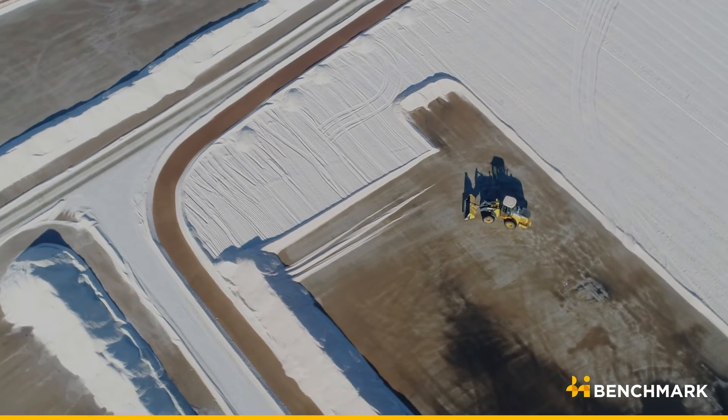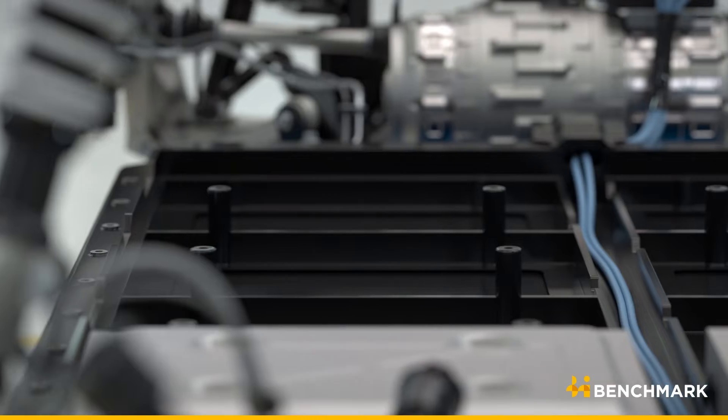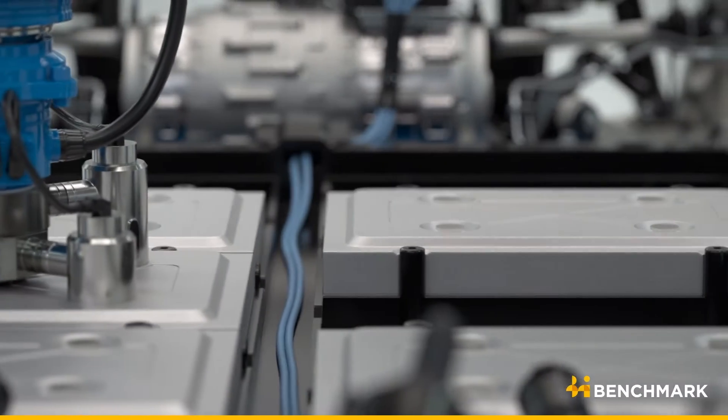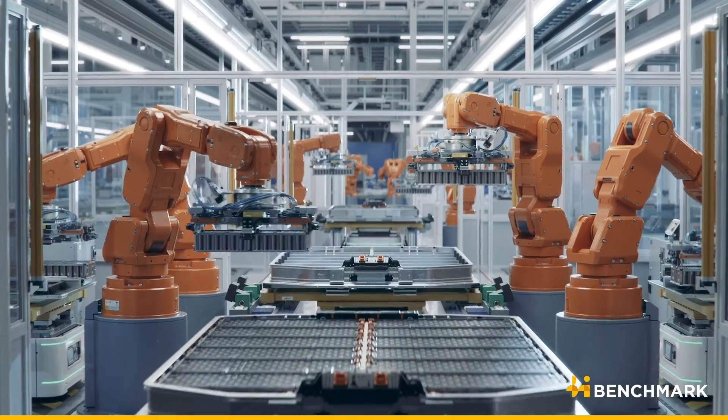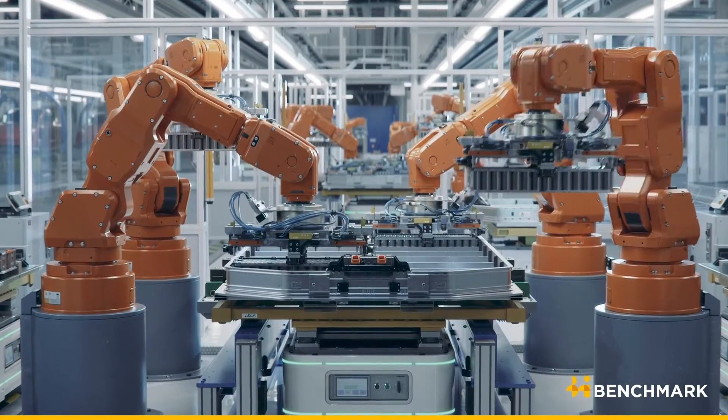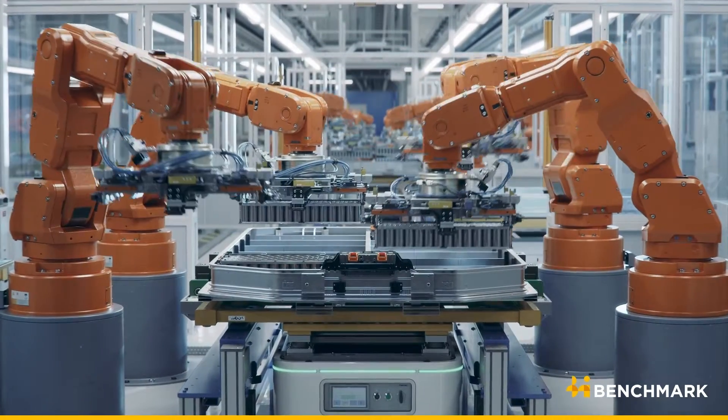Two of the key advantages of sodium-ion batteries are cost and safety. This comes from the raw materials used — broadly moving away from nickel and cobalt and towards abundant materials like manganese and iron. Those materials are used in the cathode, but as we look towards current collectors, also substituting the copper out for aluminium, which can be used on both sides, can have serious implications on the cost and safety of the batteries during transport.